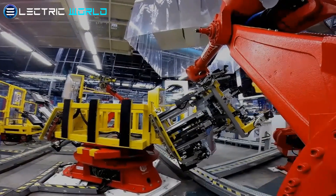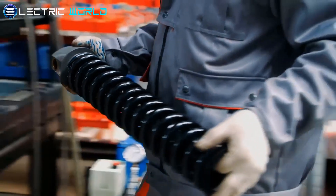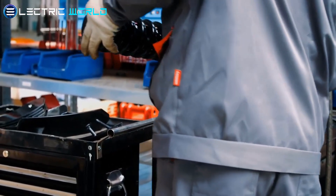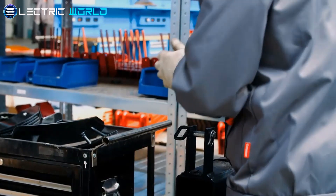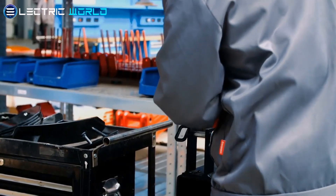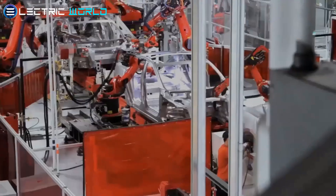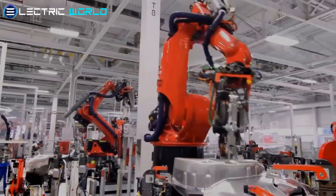Despite this, or even because of the separation from the car plant, Tagesspiegel speculates that the confirmed battery factory would most likely be located there. However, Tesla will first have to apply for a change of usage for the hall, since various chemicals are used in the battery factory, among other things. Tesla has yet to announce what will take place in the hall.